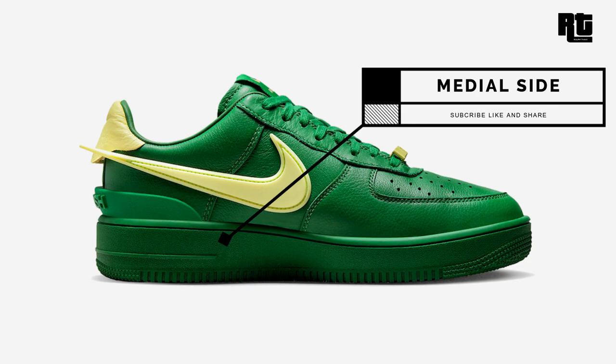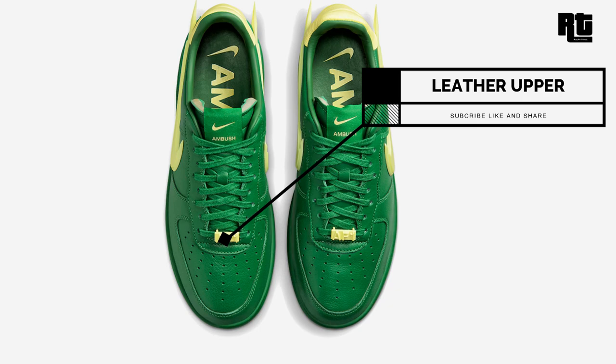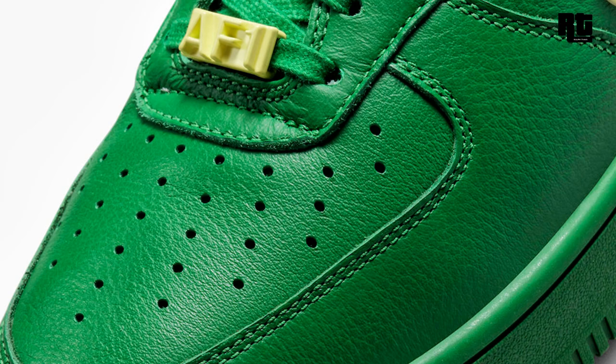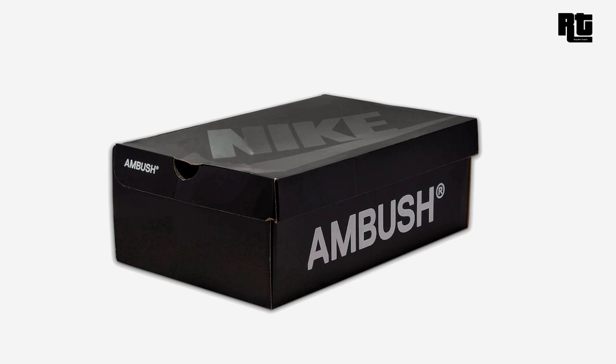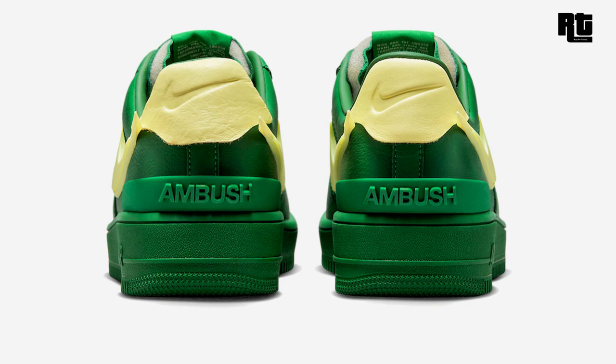Ambush x Nike Air Force 1 Low Pine Green: part of the 40th anniversary of the Air Force 1 Low, this collaboration between Ambush and Nike Sportswear is dressed in a pine green makeup constructed in a leather build with an oversized swoosh similar to Ambush's tanks. Other details include Ambush branding tongue tags, heel counters, and outsole with 3D lace dubrae reading 'AF1' to complete the design. Available soon on select retailers and nike.com at $190 USD, expected to arrive December 16, 2022.